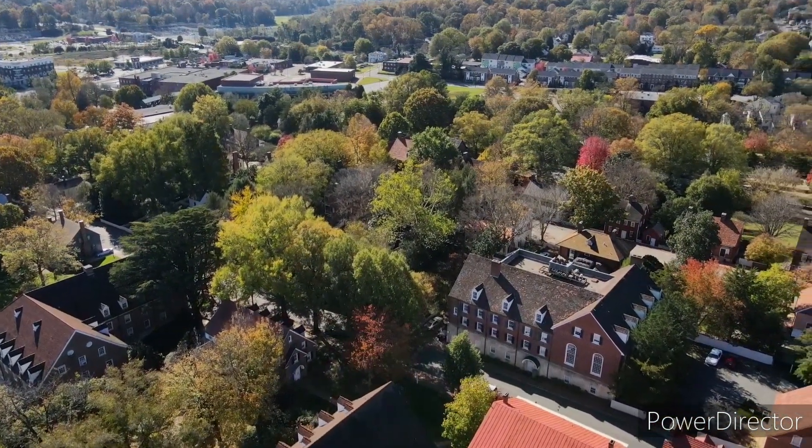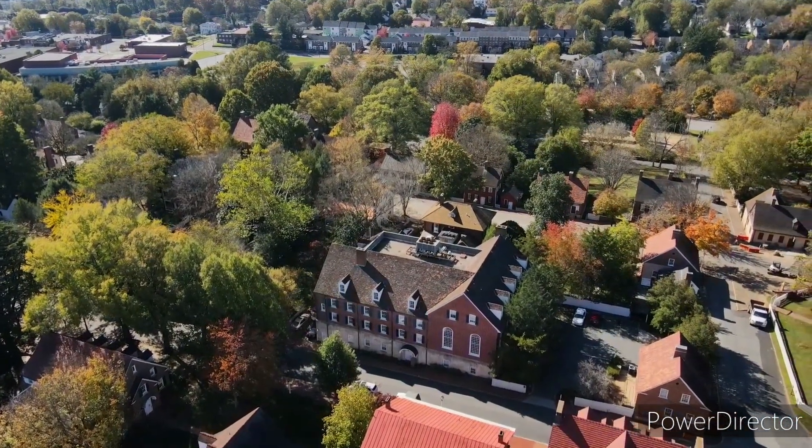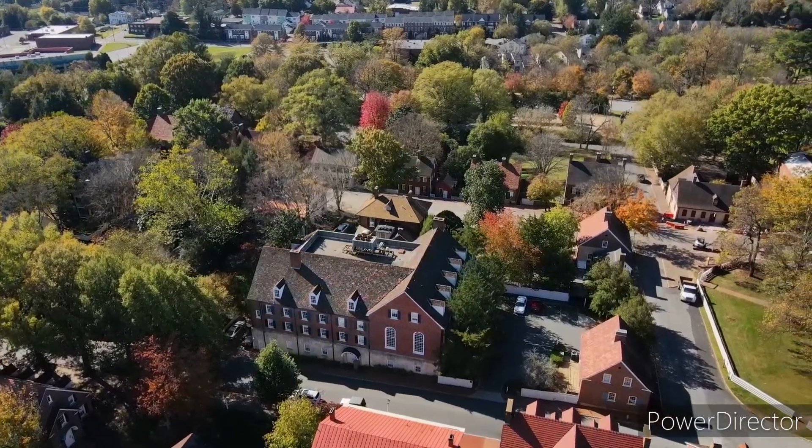I did have to get FAA approval to fly here, but as far as I can tell this is the one and only drone footage that's ever been filmed of this place.